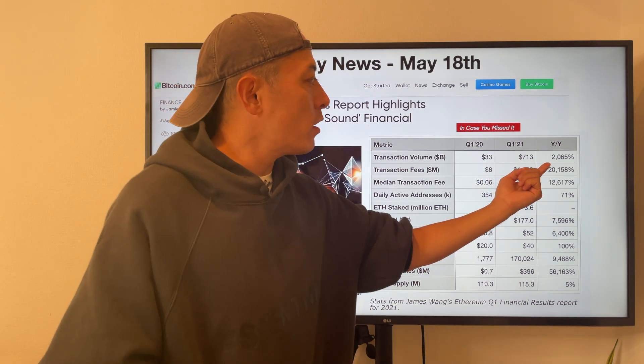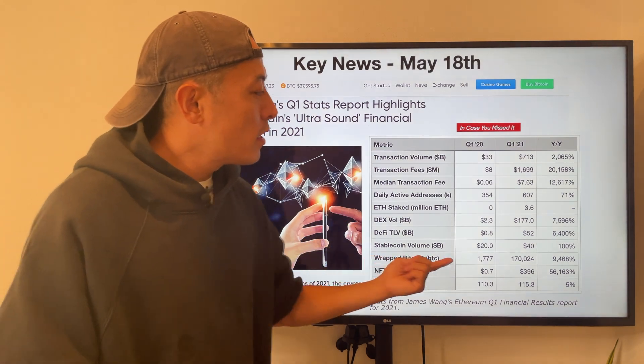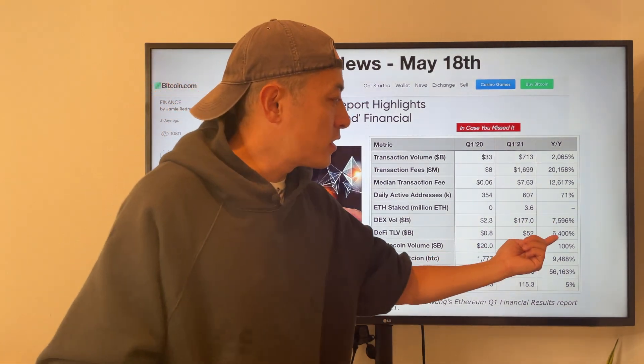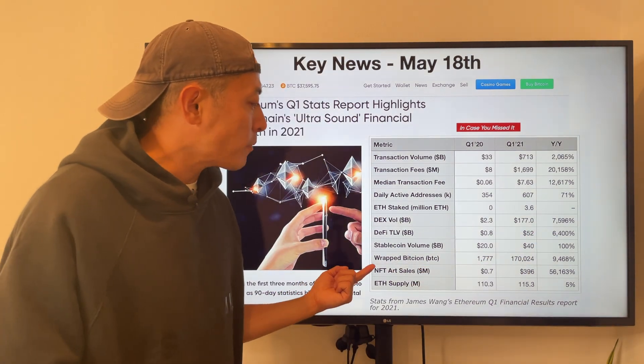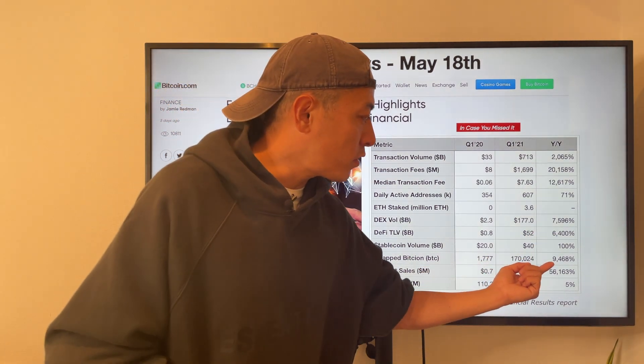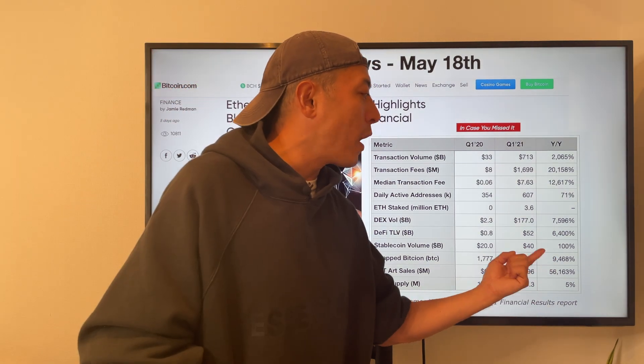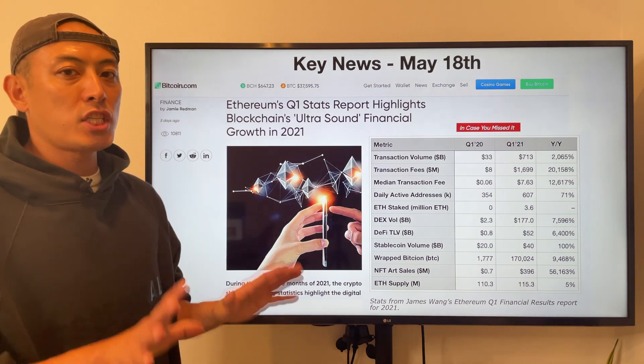Transaction volume increased 20 times, the next volume 75 times, and overall ETH usage increased 64 times. ETH increased 94 times, and NFT art sales increased 561 times — amazing achievements.